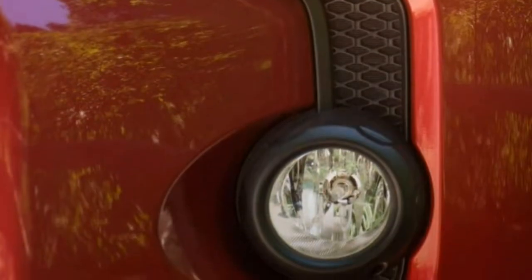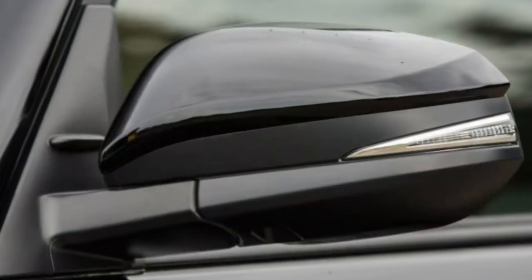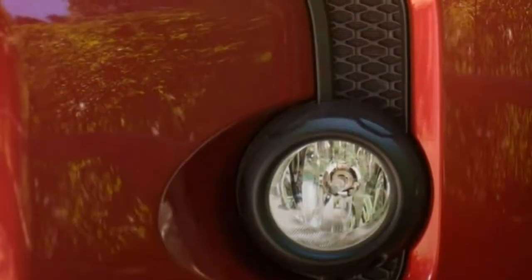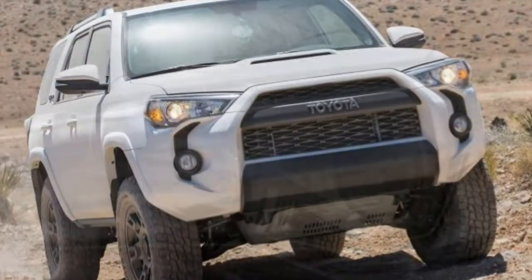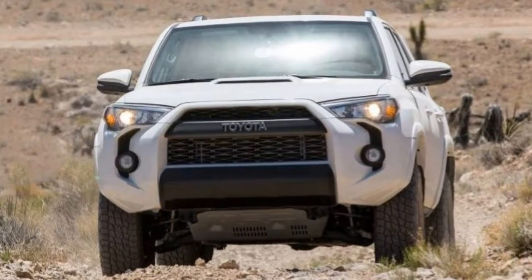Because the value of the 4Runner lies predominantly in its off-road capabilities, the standout trim to consider is the TRD Off-Road Premium. This trim gives access to important hardware such as the locking rear differential and KDSS, the latter of which improves every aspect of the 4Runner's off-road skills. The premium component of that name means it also includes comfort features including heated front seats, easy-clean vinyl upholstery, and heated power outside mirrors with an auto-dimming rear-view mirror.